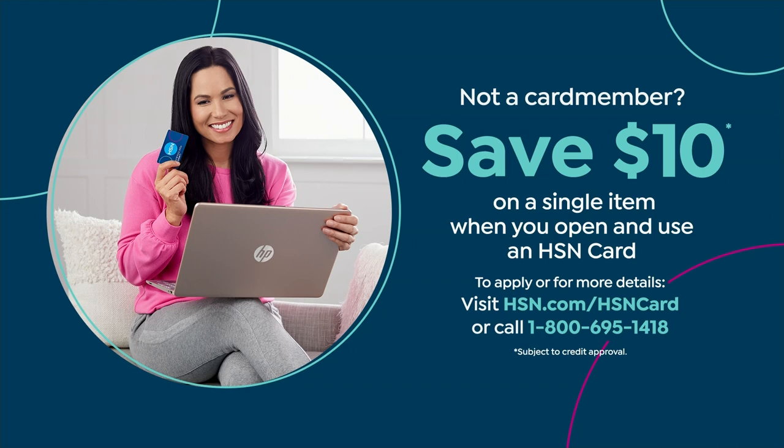My name is Debbie Dunman — Debbie D. I have the HSN credit card and I waited until I could get free money. I love when we can give you $10 off — you can apply it to anything.